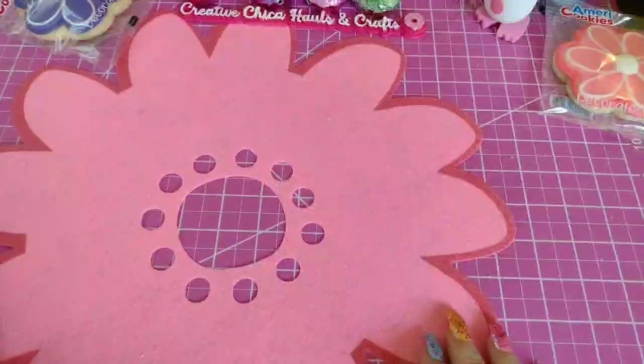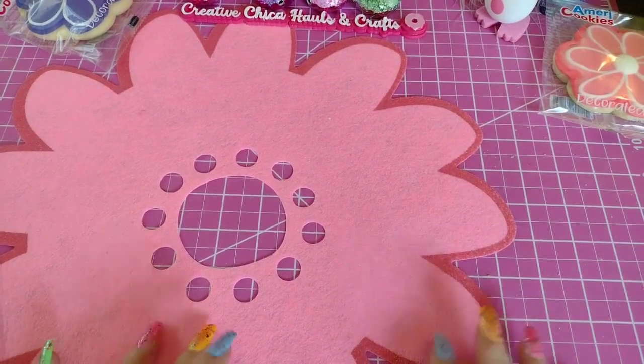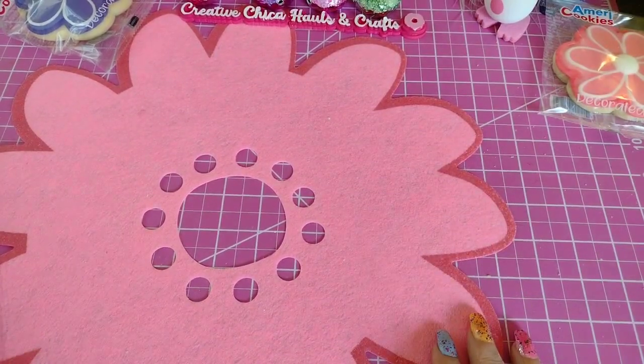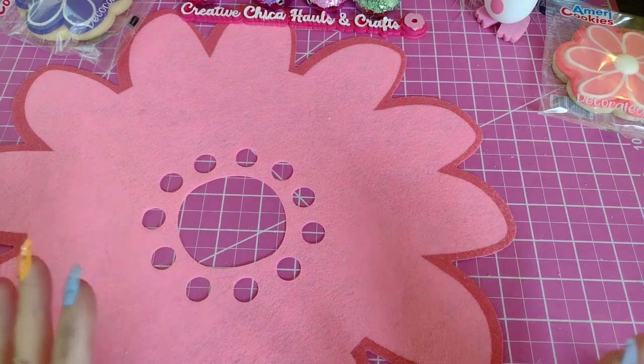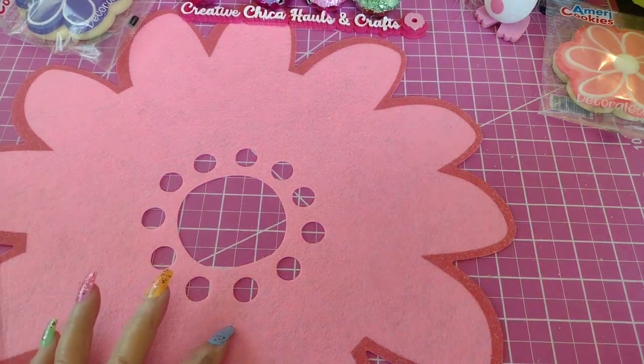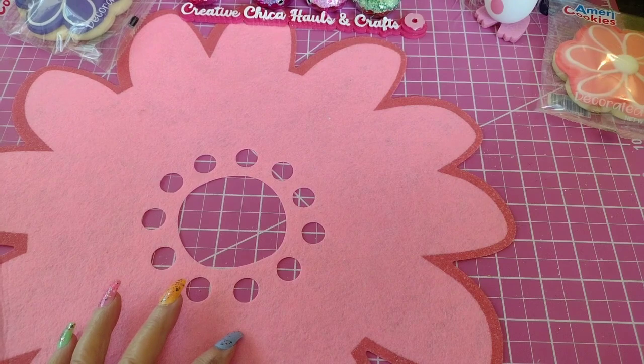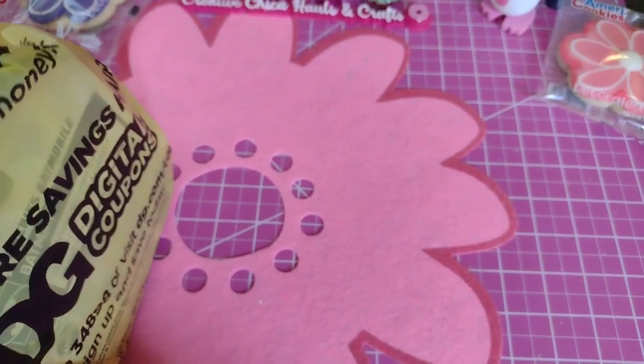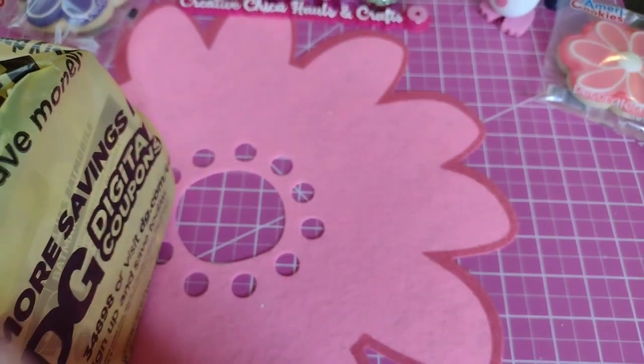Hey everybody, this is Toni from Creative Chica Hauls and Crafts. I have a small Dollar General haul for y'all, and at the end I have just like a 30-second video of some of the things I saw at Dollar General today. I went down there looking for Barbie stickers but I did not find any — I may go to another one later on in the week.